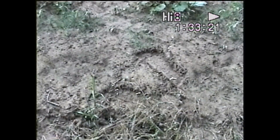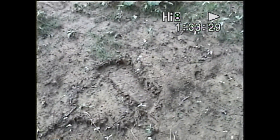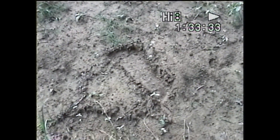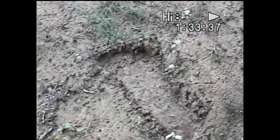Here I am on the property behind the barn, walking across, and here is some new prints that he hadn't seen. This is big boy right here — it's big. It's bigger. You got a right, and then a big left.